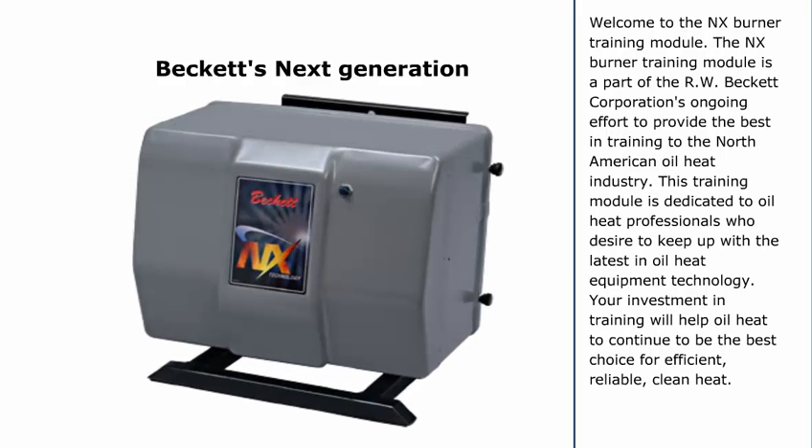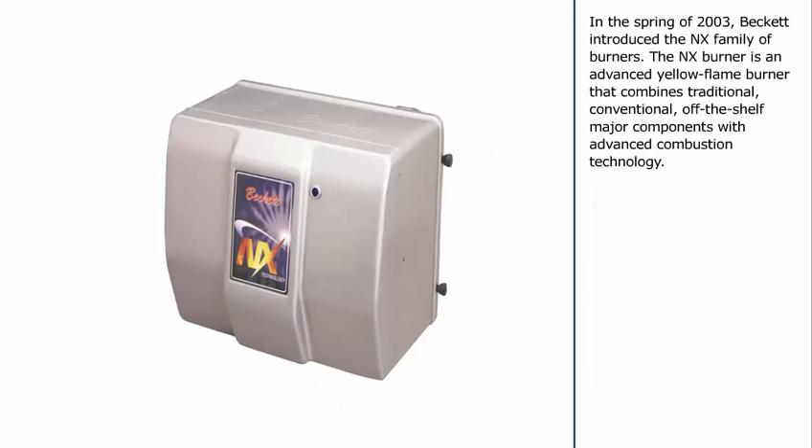Welcome to the NX Burner Training Module. The NX Burner Training Module is part of R.W. Beckett Corporation's ongoing effort to provide the best in training to the North American oil heat industry. This training module is dedicated to oil heat professionals who desire to keep up with the latest in oil heat equipment technology. Your investment in training will help oil heat continue to be the best choice for efficient, reliable, clean heat.